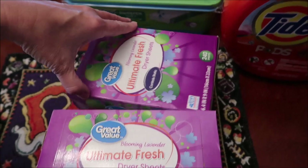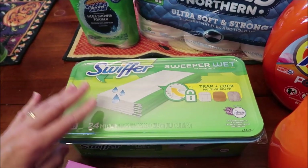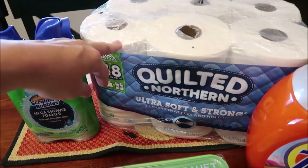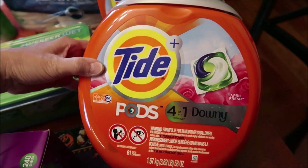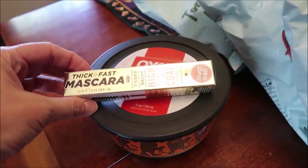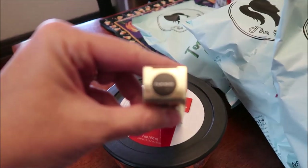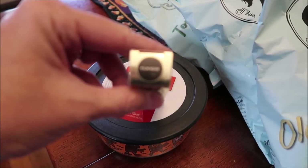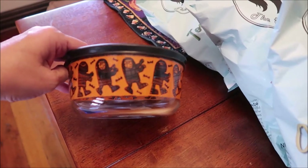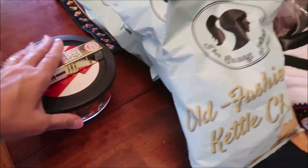For household supplies I bought two Great Value dryer sheets in blooming lavender, some wet Swiffer floor wipes, some Scrubbing Bubbles cleaner, some Quilted Northern toilet paper, and two Tide pods in April Fresh. At Target I bought some new mascara — this is the Soap and Glory — and then I bought a new Pyrex bowl for Halloween. This one has mummies all over the side with a black lid. I really like that.